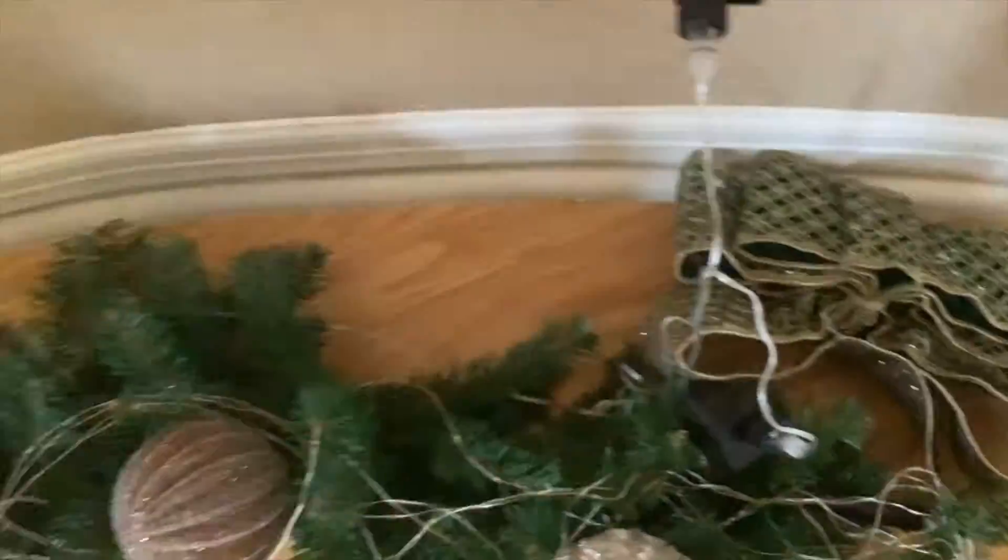Before I do any of that, of course I have to plug up the Christmas lights — it's that season and I need to feel very festive. We went through so much to get this together, so we're gonna look at these lights every single day.